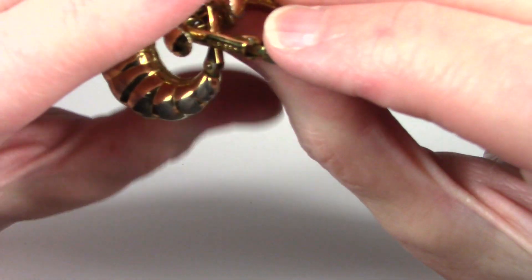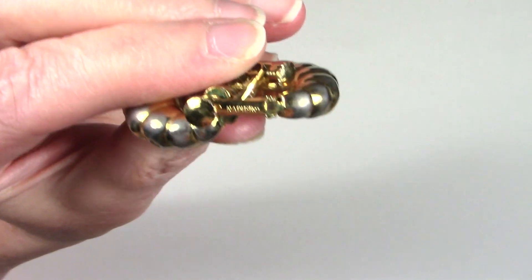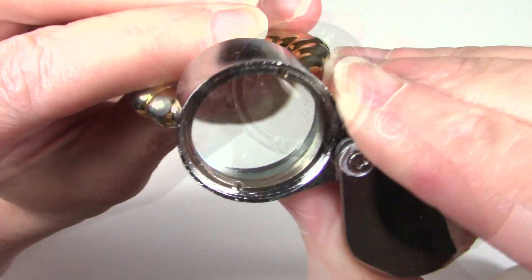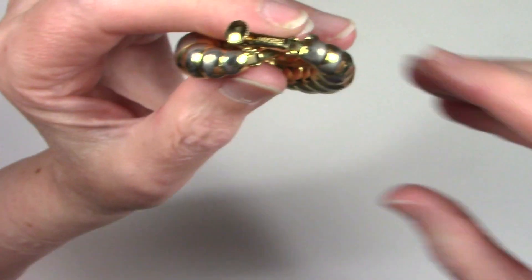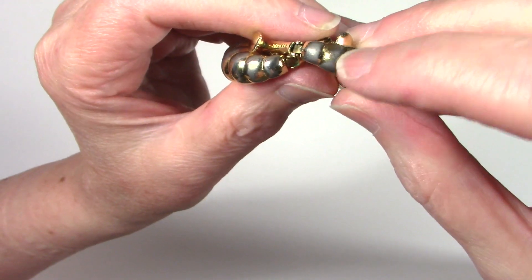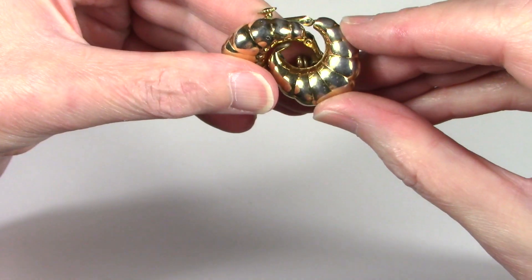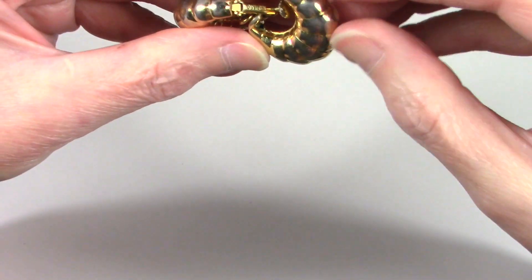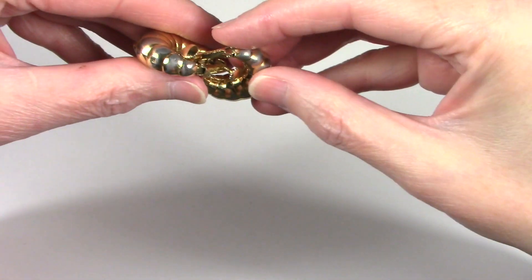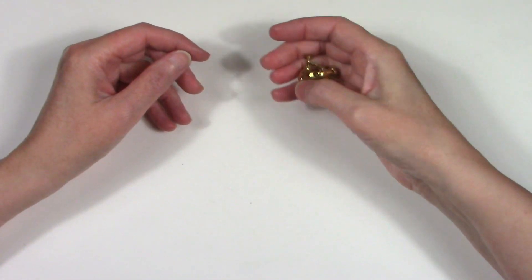These are vintage Napier. But it has heavy damage here on the earring, so I don't think I would feel comfortable selling that — I don't think somebody would enjoy wearing it. So that will go into a craft lot.